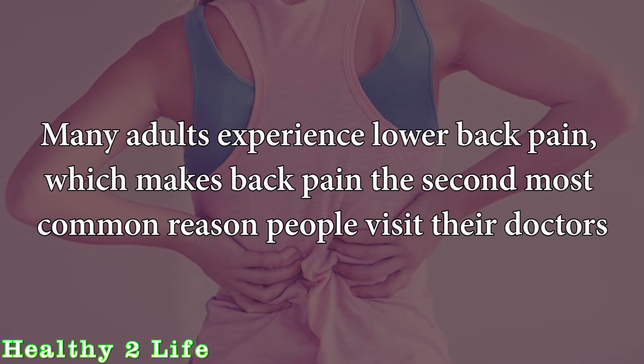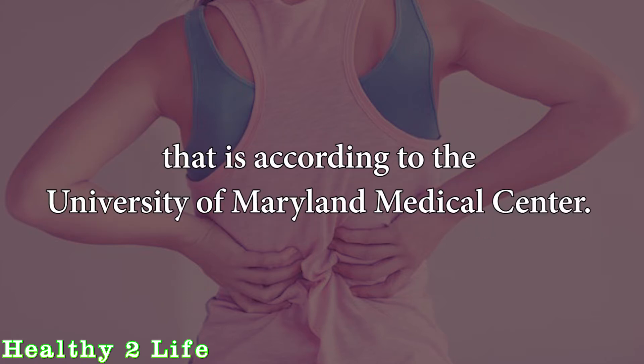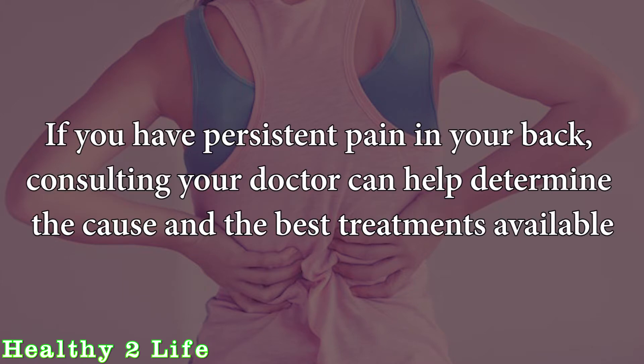Many adults experience lower back pain, which makes back pain the second most common reason people visit their doctors, according to the University of Maryland Medical Center. If you have persistent pain in your back, consulting your doctor can help determine the cause and the best treatments available.